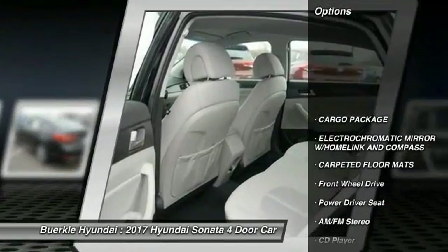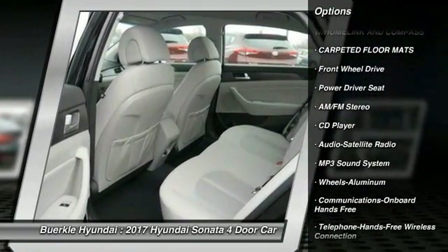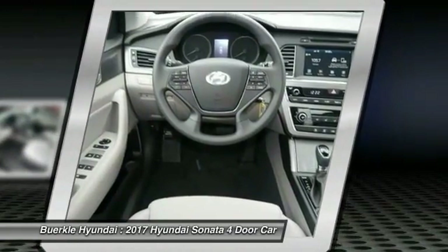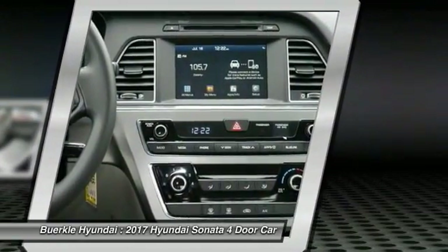Here are some of this vehicle's great options: traction control, anti-lock braking system, air conditioning, Bluetooth wireless data link for hands-free phone, power steering, cruise control, aluminum wheels, AM FM stereo radio, hands-free communication, and rear defrost.